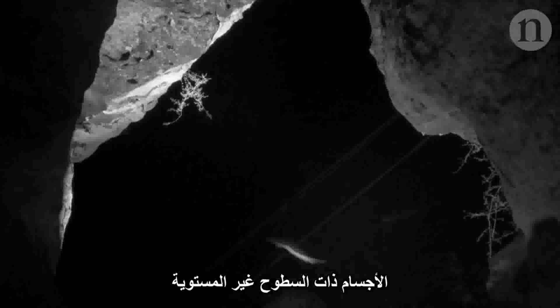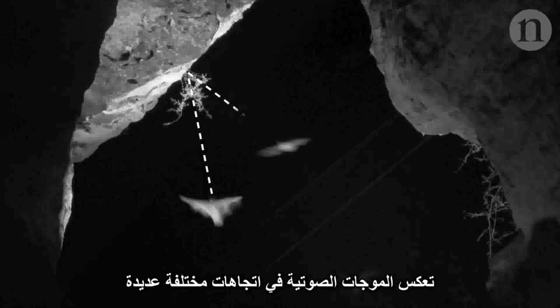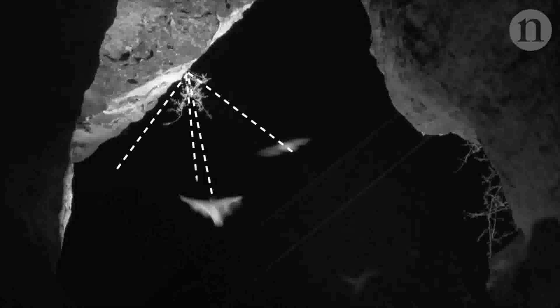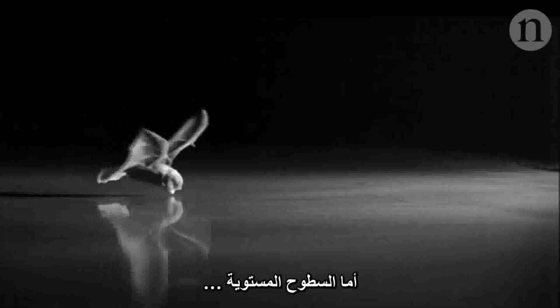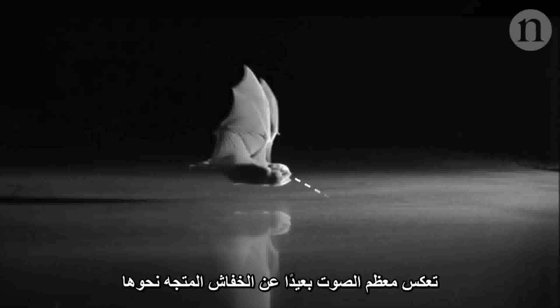Bats navigate in the dark by listening for the echoes of their own high-frequency calls. Objects with rough surfaces reflect sound waves in many different directions, but smooth surfaces can act as an acoustic mirror, reflecting most of the sound away from the incoming bat.